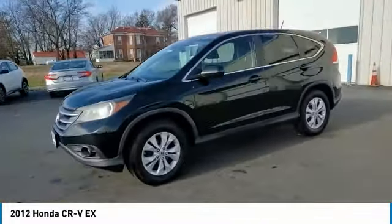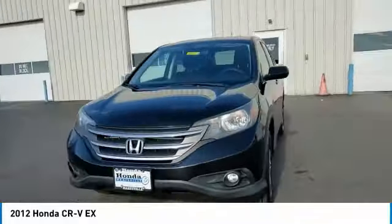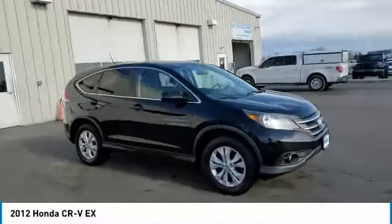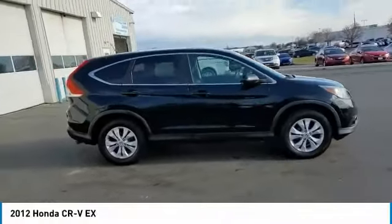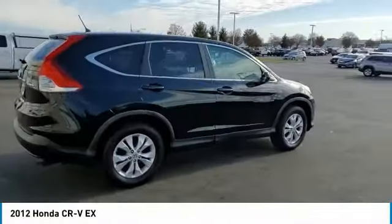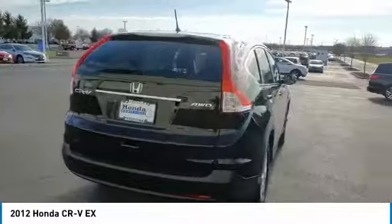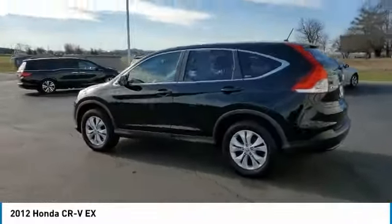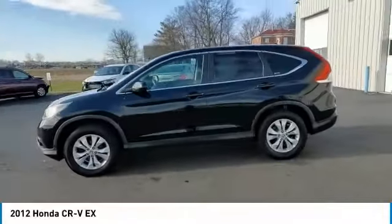Here are some of this vehicle's great options: electronic stability control, brake assist, traction control, remote keyless entry, fog lights, speed control, four-wheel disc brakes, power moonroof, rear window defroster, security system. This beauty will make even your house keys jealous. Drive it today.